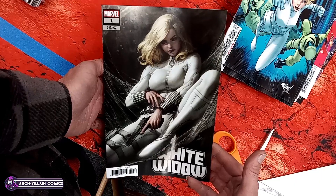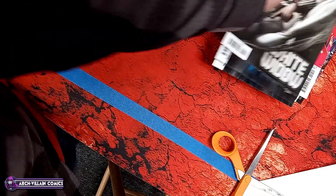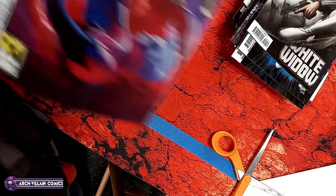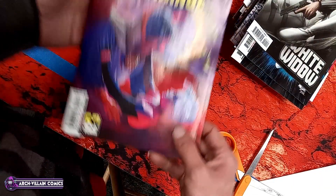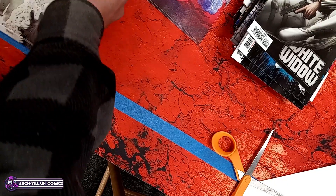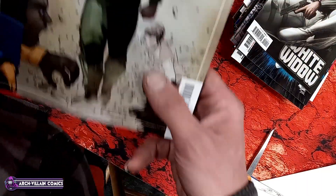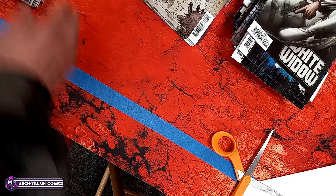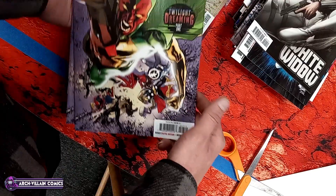Predator versus Wolverine number one. Magneto number four — got a couple of those. Scarlet Witch number 10. White Widow number one — I got three of those.